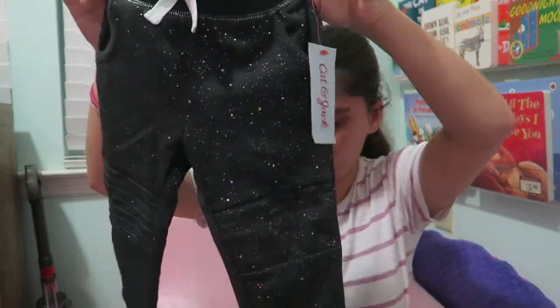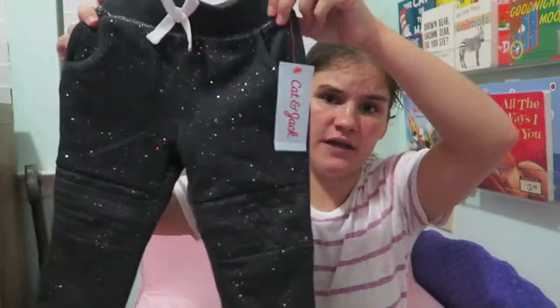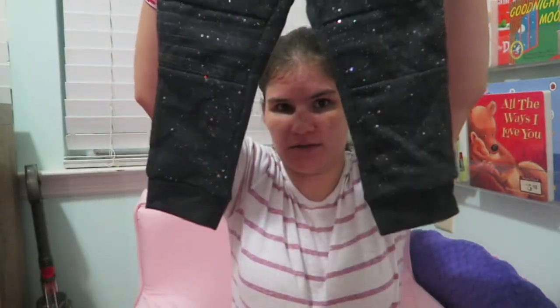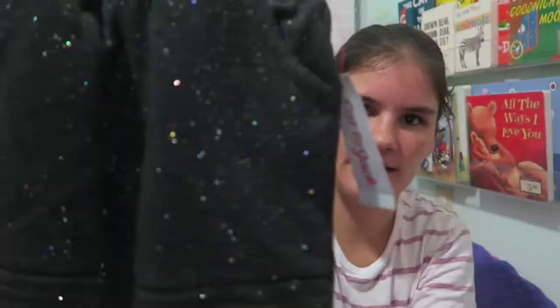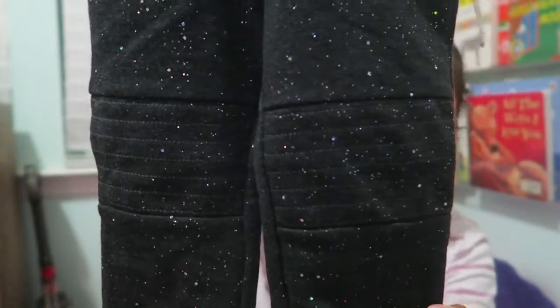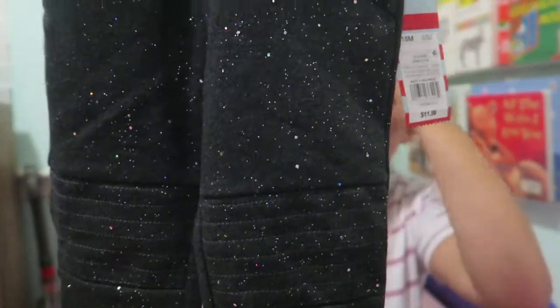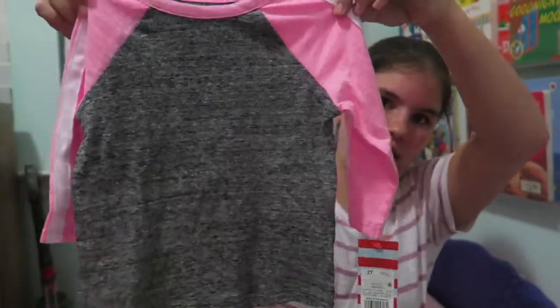Also from Target, I got her one last pair of pants — jogger style, not as tight-fitting, more like comfy pants. I really liked these because they have the shimmer detail, but also a different pattern or texture on the knees to look like knee pads, really cute pockets, and a fake drawstring.